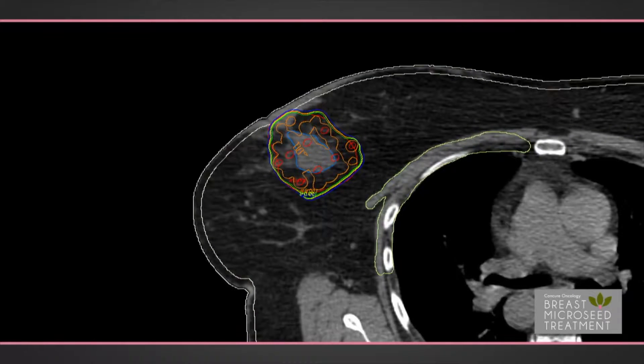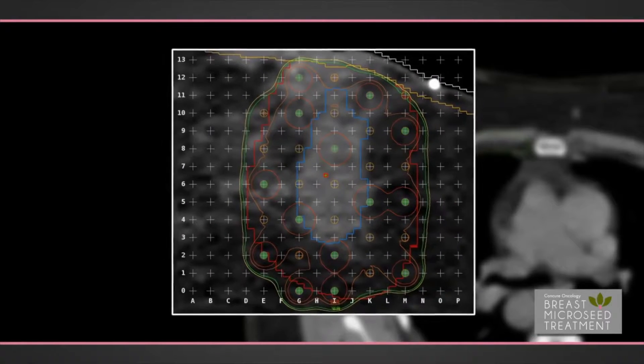My name is Douglas Bowden. I'm a general surgeon at Greenwood LaFleur Hospital. Breast micro seed treatment is small radiation implants about the size of a grain of rice that are placed inside the lumpectomy cavity where the cancer has been removed.